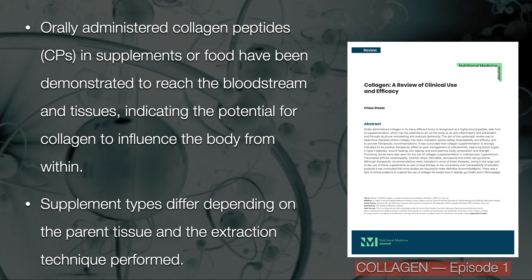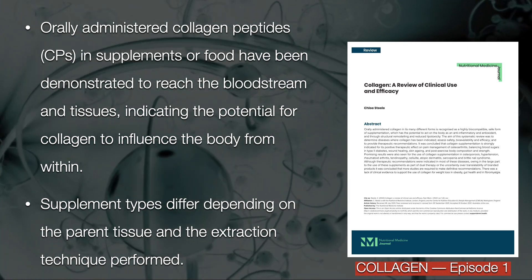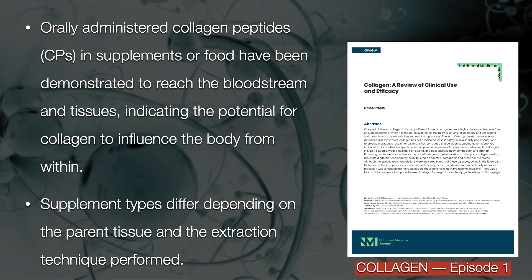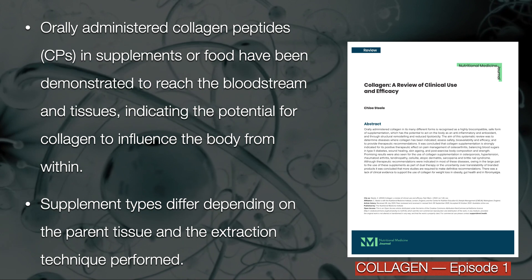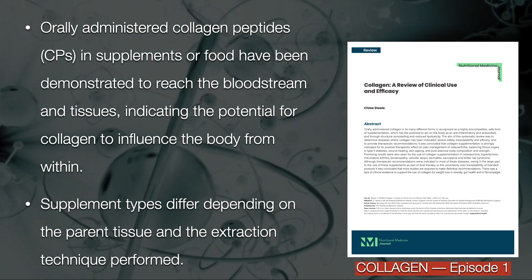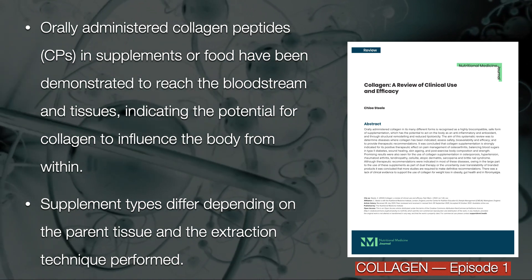Orally administered collagen peptides in supplements or food have been demonstrated to reach the bloodstream and tissues, indicating the potential for collagen to influence the body from within. Supplement types differ depending on the parent tissue and the extraction technique.